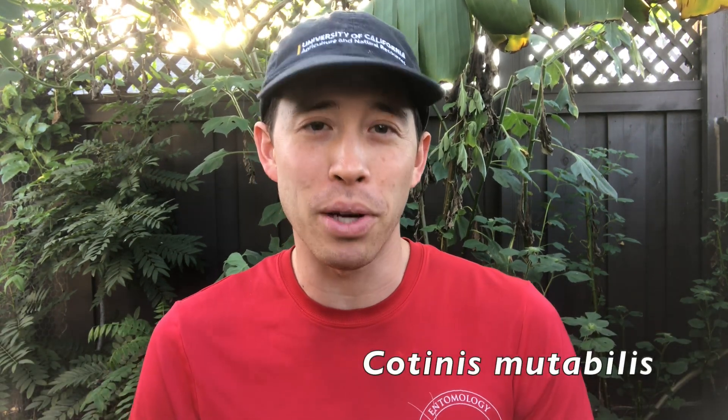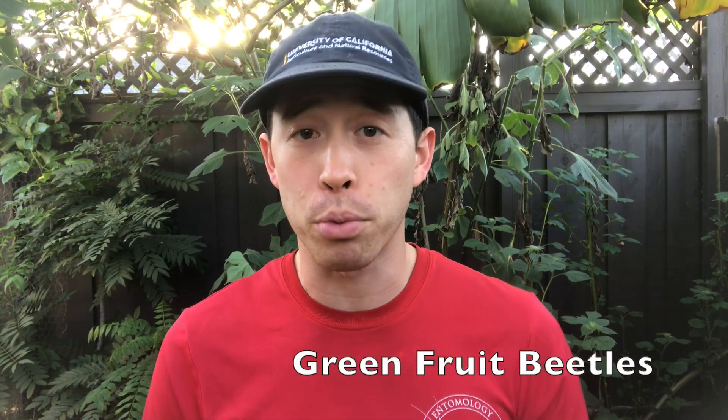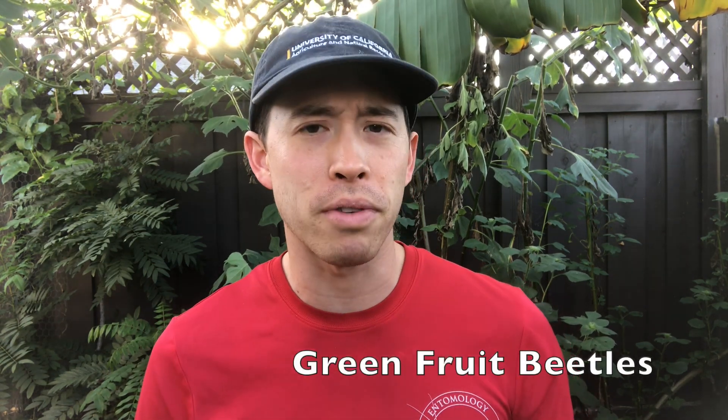These beetles have a lot of different names. I've heard them called fig eater beetles, green fig beetles, western green june beetles, or just june beetles. Their scientific name is Cotinis mutabilis, and for this video I'm going to be calling them green fruit beetles because I think that's the most descriptive name.